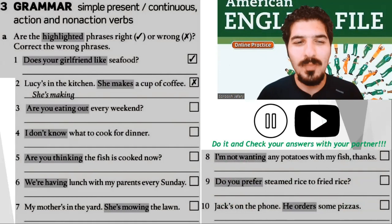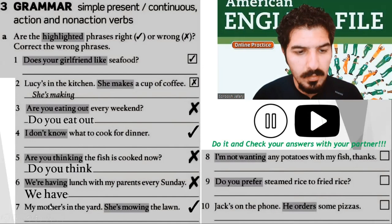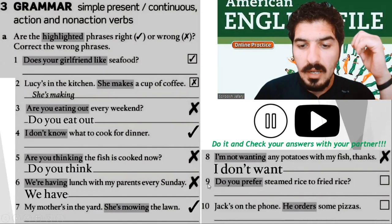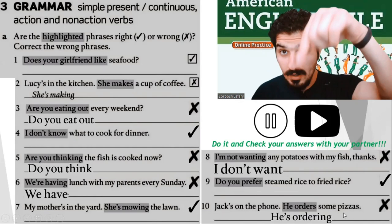Now it's my turn. Number three: incorrect — you should write, do you eat out every weekend? Number four: correct — I don't know what to cook for dinner. Number five: incorrect — do you think the fish is cooked now? Number six: we have lunch with my parents every Sunday. Number seven: correct — my mother's in the yard, she's mowing the lawn. Number eight: incorrect — I don't want any potatoes with my fish, thanks. Number nine: correct — do you prefer steamed rice to fried rice? And the last one: incorrect — Jack's on the phone, he's ordering some pizzas right now. Well done.